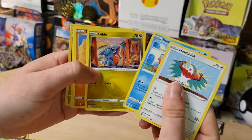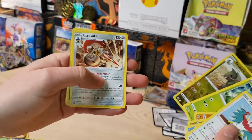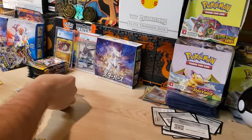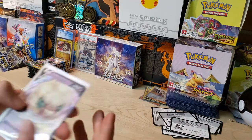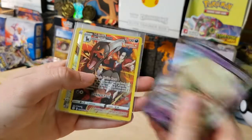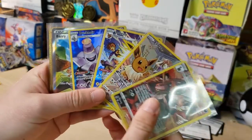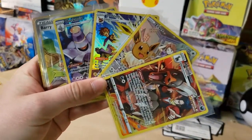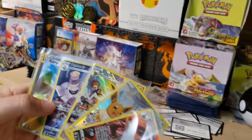We got a Weavile and an Alcremie — nothing in that pack. Last pack here. Starting this one with a Hawlucha, Buizel, Gible, Exeggcute — we got a Fracture Reverse and an Escavalier non-holo. I don't care, we pulled awesome hits! Let me sleeve these up and do a quick recap before we dive into Evolving Skies. From 10 packs of Brilliant Stars — that's crazy!